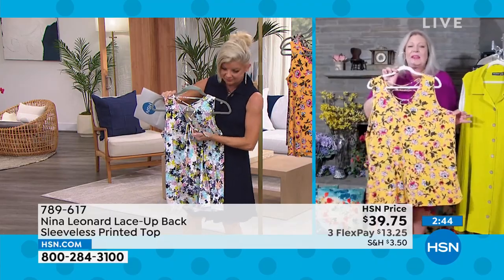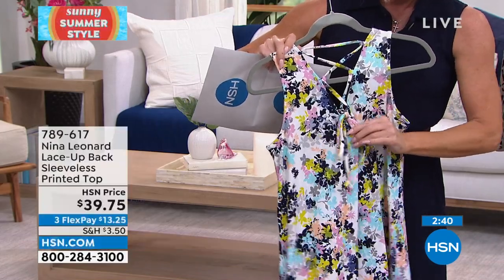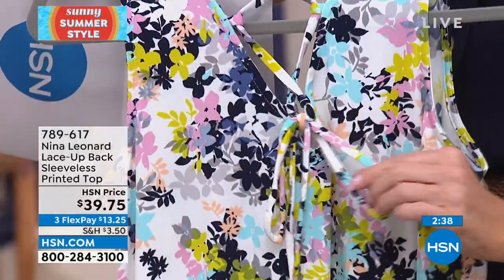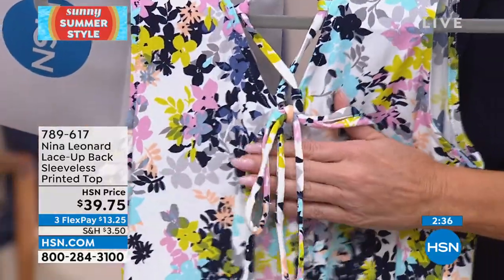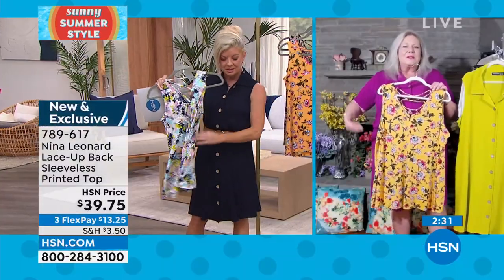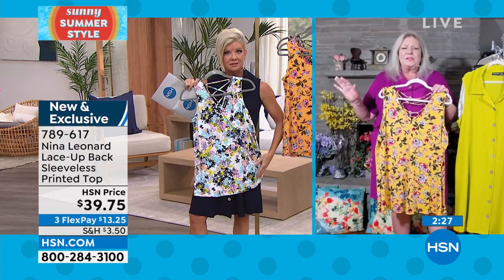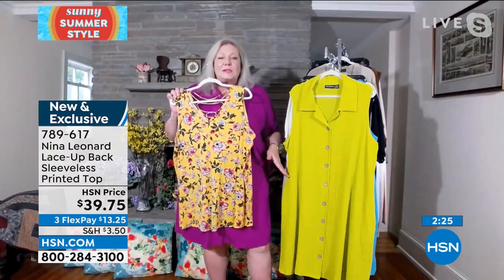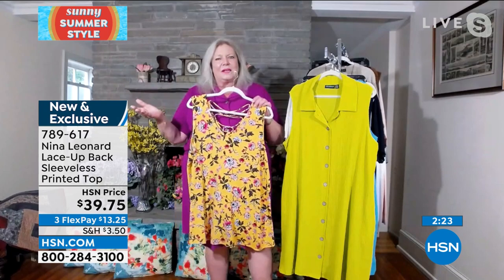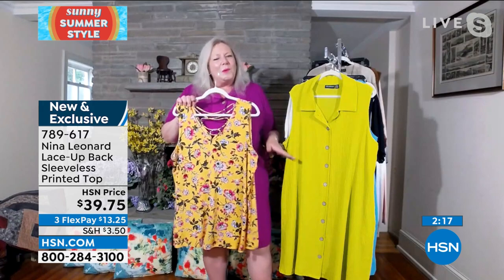You can match it to Bermuda shorts or crop pants, and we always put classic colors in there so you can even match it to something you have at home. Nice wide shoulder strap, miracle matte jersey — everything is really, really stretchy. Beautiful V-neck in the front and an awesome V-back as well. You still get bra coverage at the shoulder, but we're giving you a cute little sexy lace-up tie in the back. You don't have to tie and untie to put it on — it just pops right over the head.